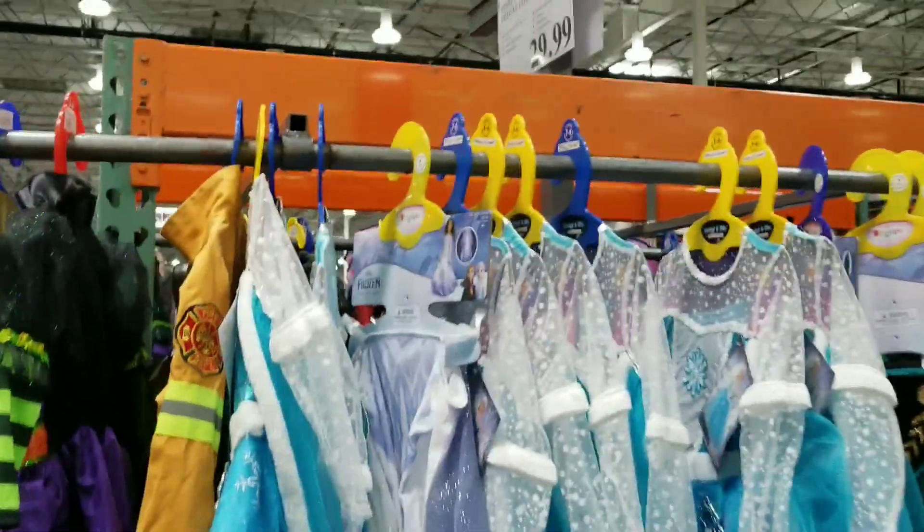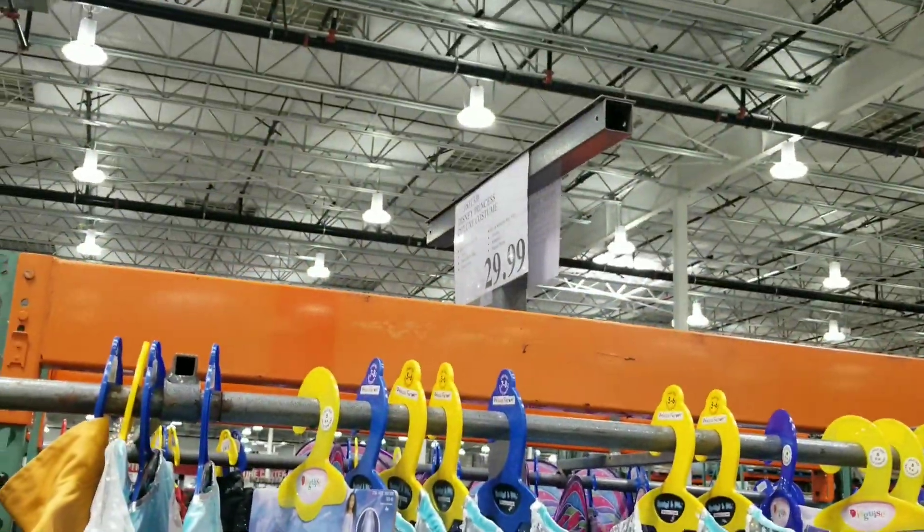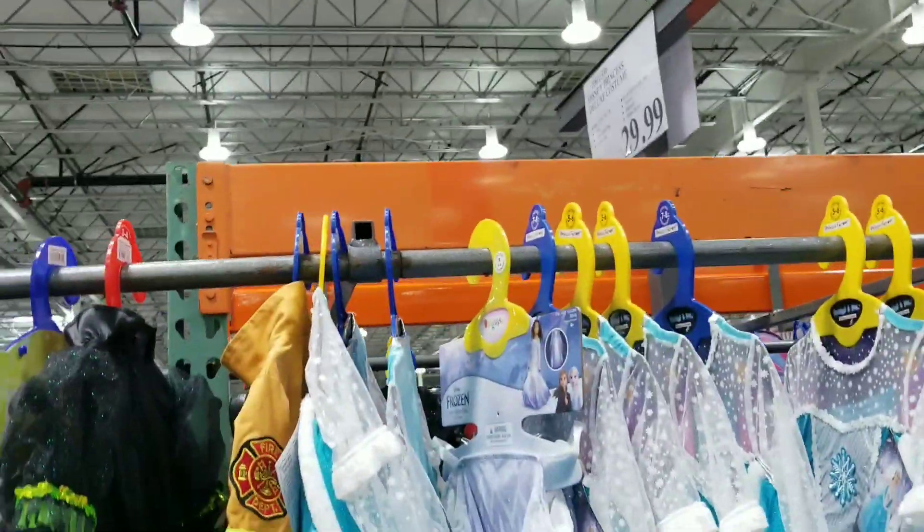I found this nice little find — these are the Disney princess costumes. They have other things mixed in there; I'll show you how they look.